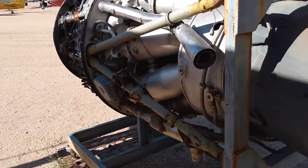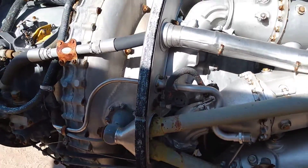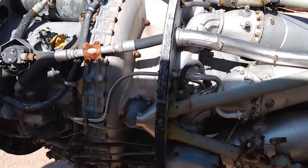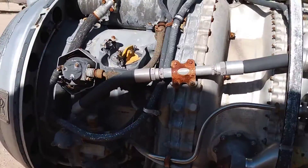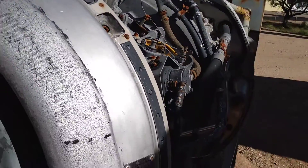I don't know very much about engines. I'm not an aircraft mechanic, but I will tell you what I know. And if you are an aircraft mechanic, please let me know what your observations are in the comments.